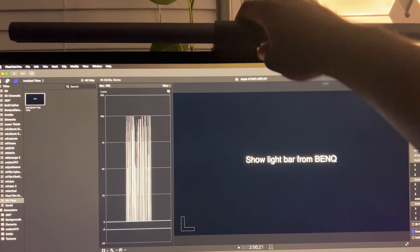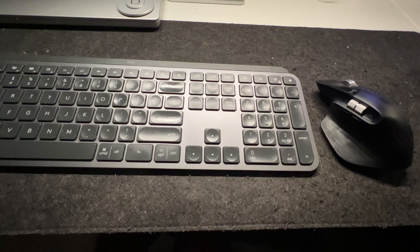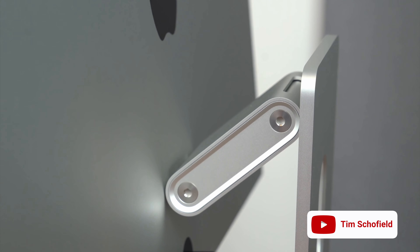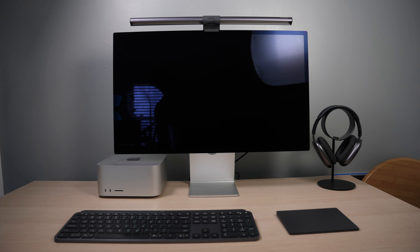I use this screen bar from BenQ — it lights up the keyboard. To this day, I dislike the fact that Apple limits the selections like this. You should be able to buy this display and change it into a VESA mount with tilt and adjustable height. But you have to choose wisely because you cannot switch it out later on. I have the standard configuration and I'm just stuck with it — can't adjust the height, nothing. Get the VESA mount option, because you can adjust the height, tilt it, and have more flexibility.